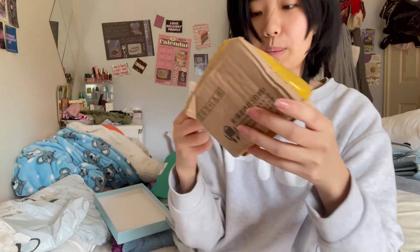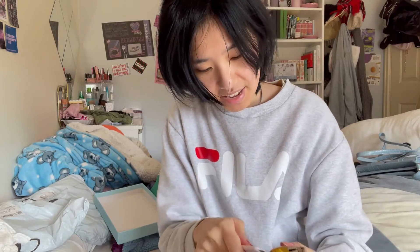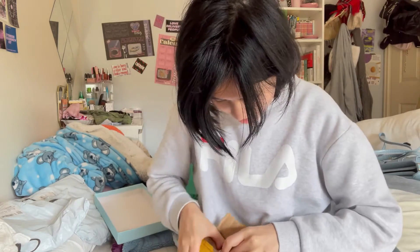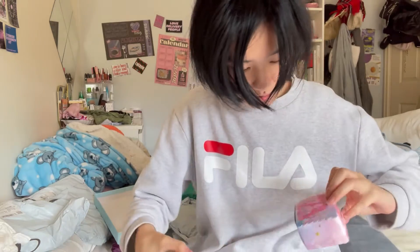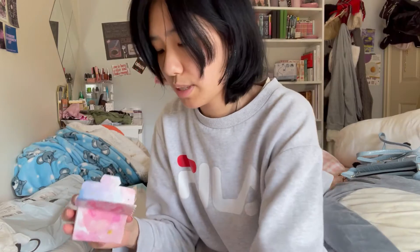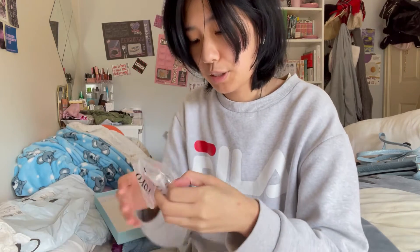I genuinely do not remember what this is. I think it might be some rings or something else. Oh yeah, it's the rings that I've got. And I guess they gave me some free tattoos as well. Hopefully they fit — they're basically just a Nike ring.